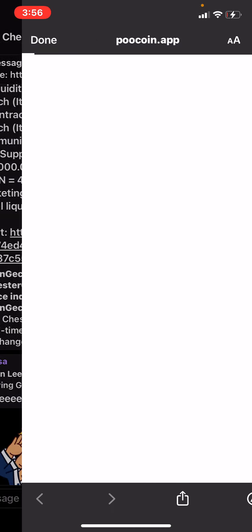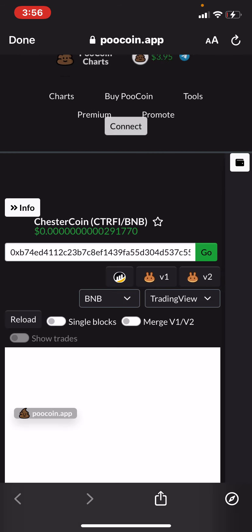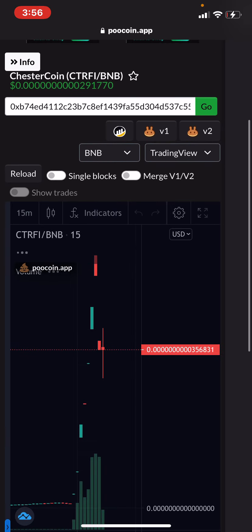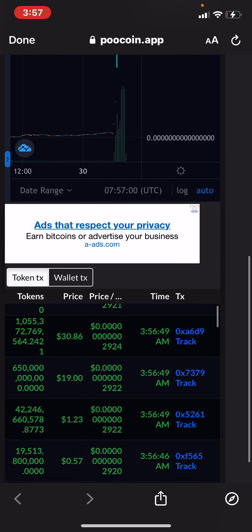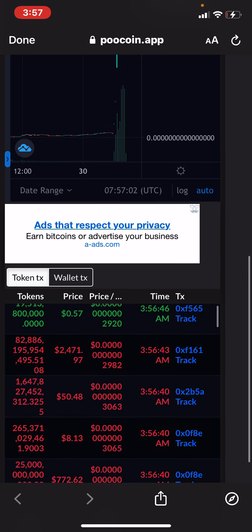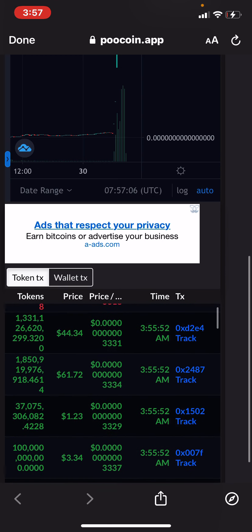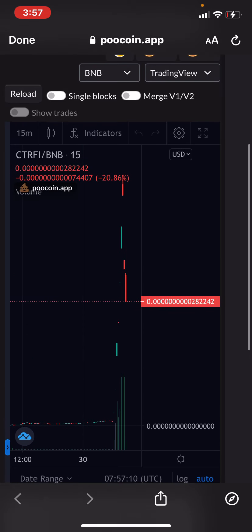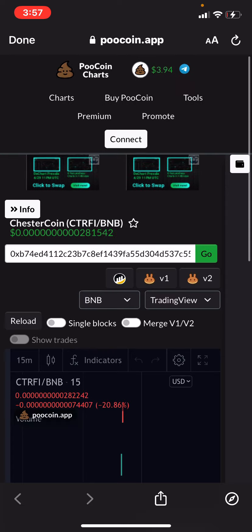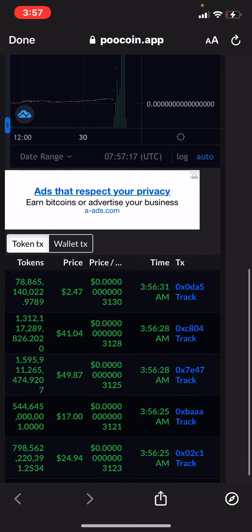If we look at the pool charts, right here is the pool coin chart. We can show you — it's on a dip actually. See, now people are buying a lot. It's more green than red though. That's basically how we chart. It's looking pretty good. It's like the perfect time to buy right now while it's on a dip.